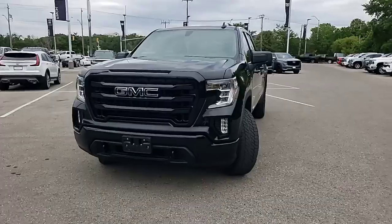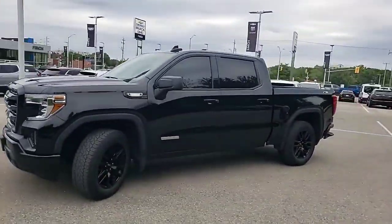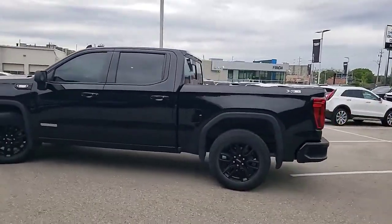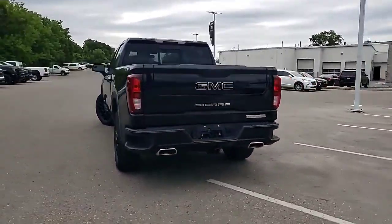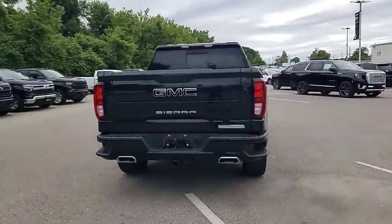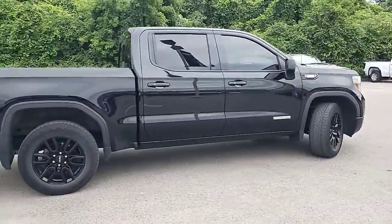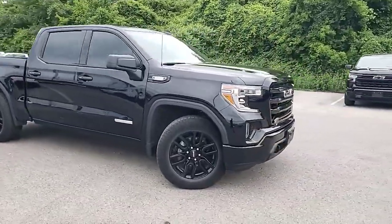Hi there, it's Barry Beckles here from Finch Cadillac. Check out this 2021 GMC Sierra 1500 Elevation Duramax. It's equipped with the three-liter diesel Duramax engine, X31 suspension, dual exhaust, blacked-out emblems, and tinted windows to finish off this beautiful black truck.